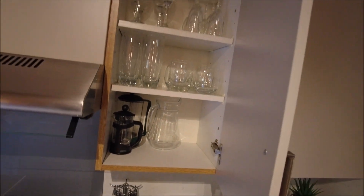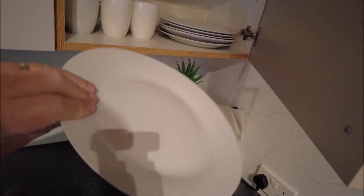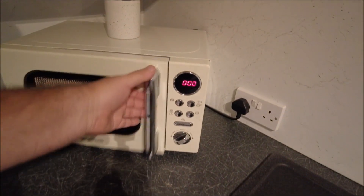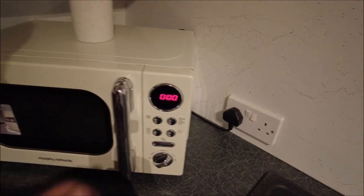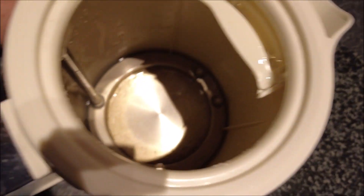Everything is spotless, absolutely spotless — well pleased. Good microwave. You do the test on the microwave — it's a little bit worn but there's plenty of people here, and on the whole it is superb. And the kettle — do the old kettle test — you look inside and it's spotless clean.